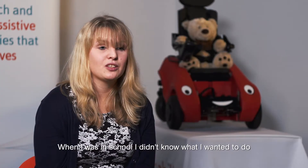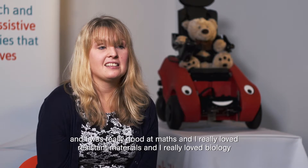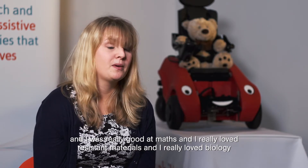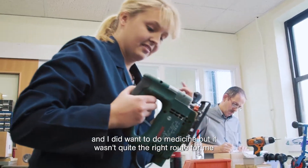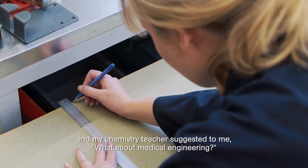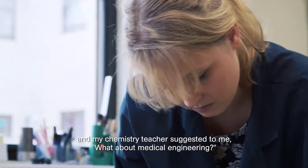When I was in school I didn't know what I wanted to do. I was really good at maths, I really loved resistant materials and biology. I did want to do medicine but it wasn't quite the right route for me, and my chemistry teacher suggested medical engineering.